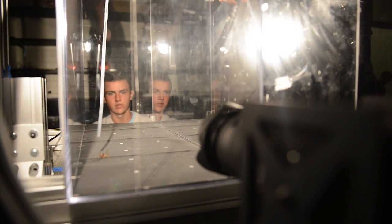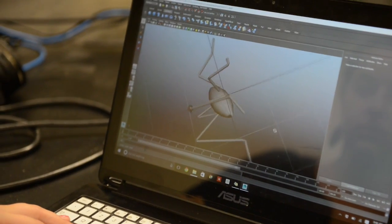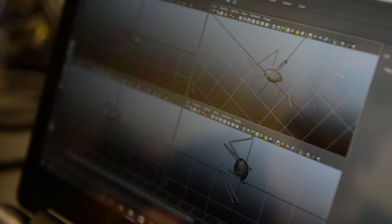We set the cameras up to take a 10-second long video. We're able to capture them in slow motion very accurately. From there we pull it into a motion tracking software, and using this program we get to recreate the jump in three dimensions. This 3D model basically allows us to determine the different forces acting upon the cricket.